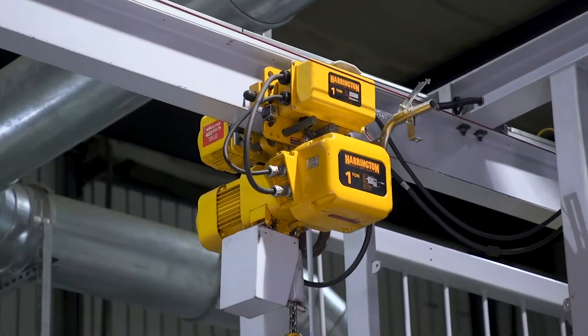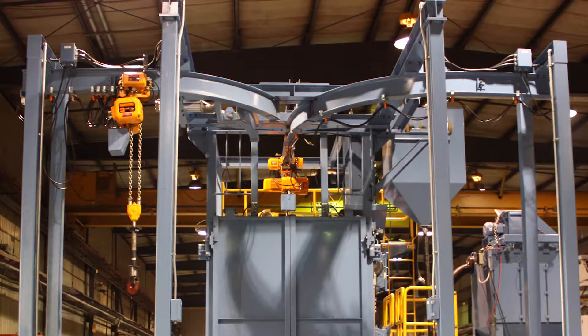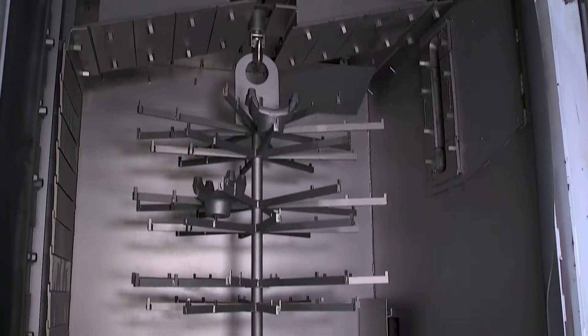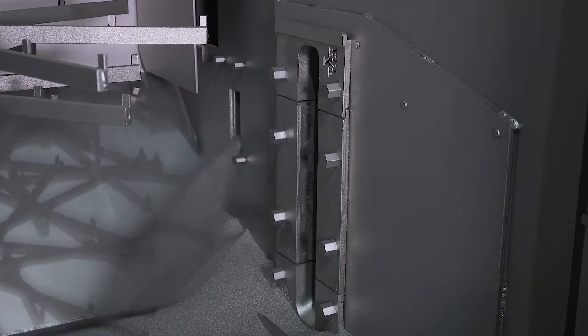The conveyor system can be designed as a monorail, as shown, continuous, or wide-track, and can be engineered with multiple wheel configurations in various sizes depending on the application.